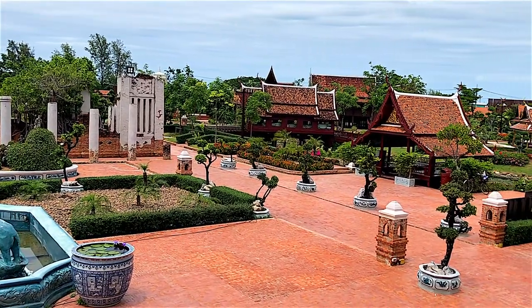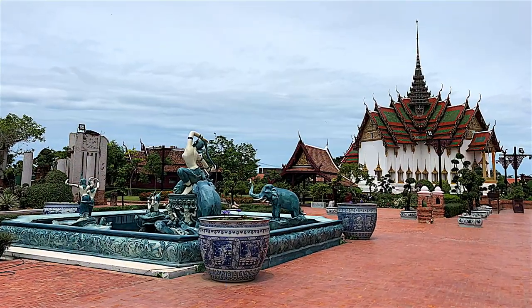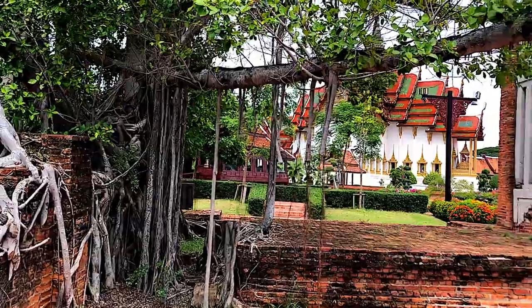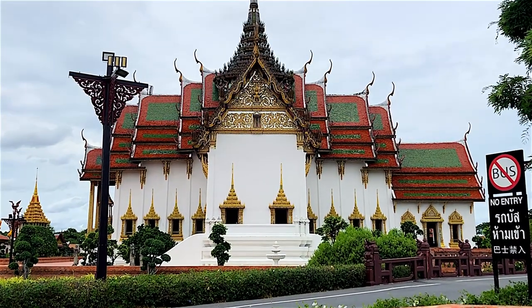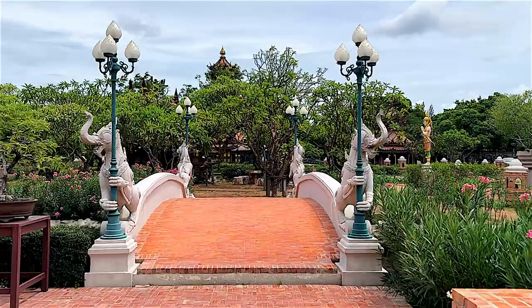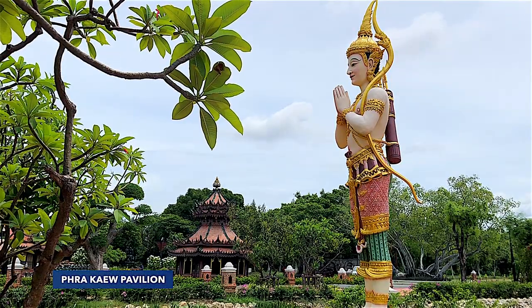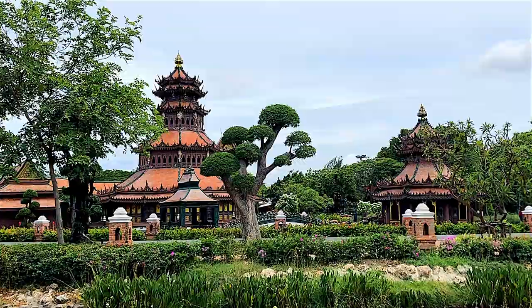Dusit Mahaprasad Palace was built as an audience hall for royal ceremonies by King Rama I in 1806 and was later reconstructed by King Rama III, initially changing the structure of the building. The replica in Ancient City recreated the original design through research of old photos and documents. Opposite, the octagonal-shaped Pragyao Pavilion is surrounded by a huge pond and showcases a perfect mixture of Thai and Chinese architecture.